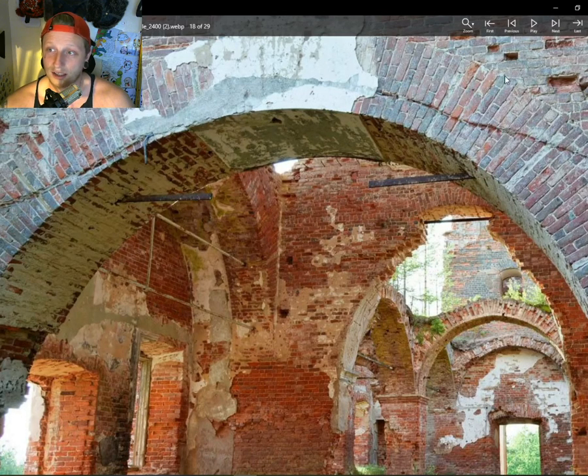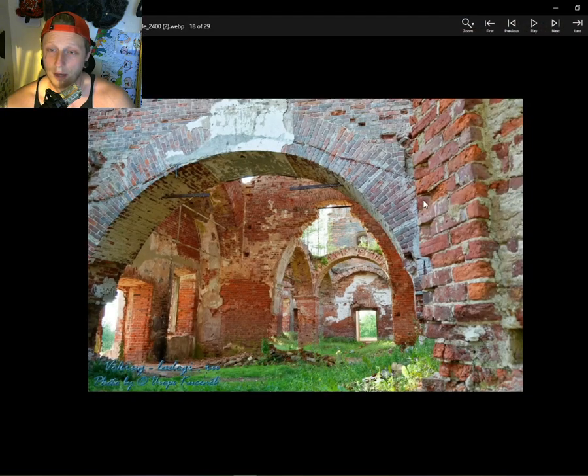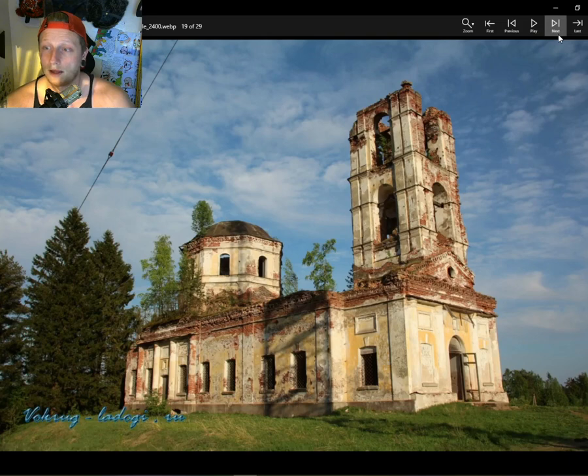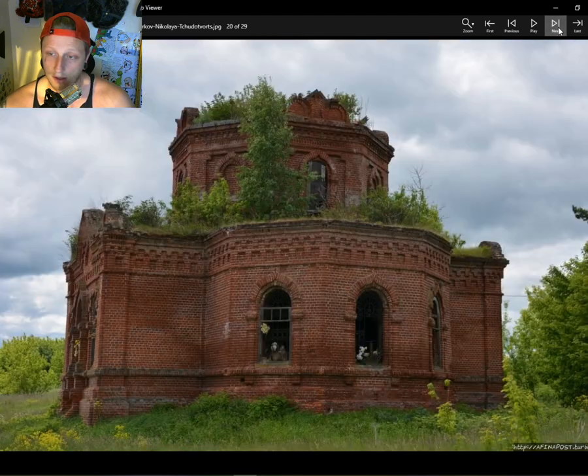Look at the thickness of this arch — a masterpiece. It would have taken a master to create this. Just typical Tartarian architecture.